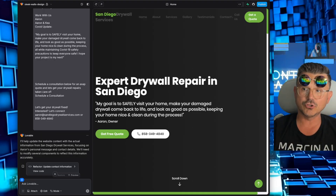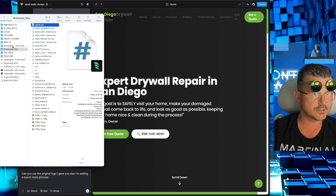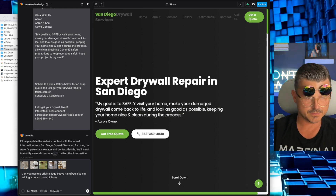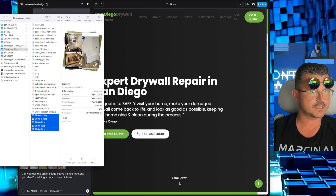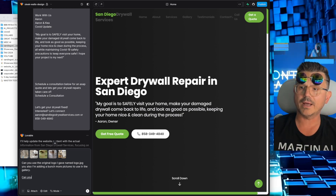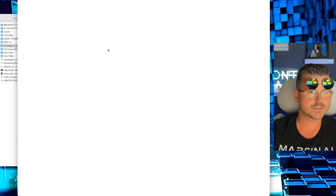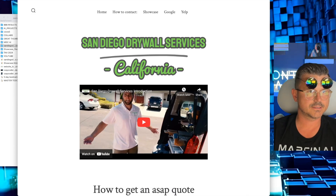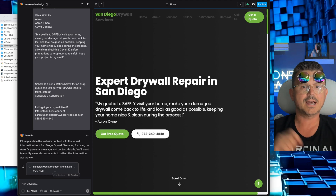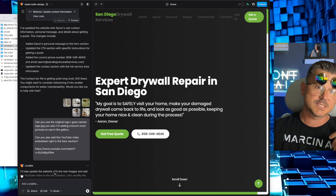Let's go back and say 'Can you use the original logo I gave you?' I'm also adding a bunch more pictures. Let's go to the pictures and drag those in. 'Can you use the original logo named logo.jpeg? I'm also adding more pictures to use in the gallery. Can you also add this YouTube video — embed it right in the hero section?' Let's grab that YouTube video from his services page, paste that in, and now we're going to have our third prompt and a complete site. Pretty wild.